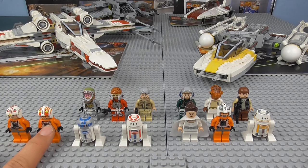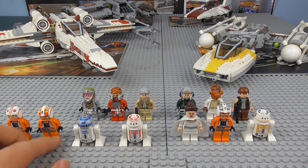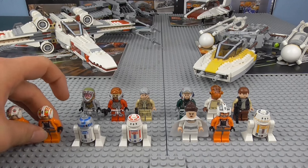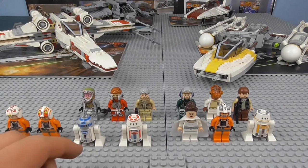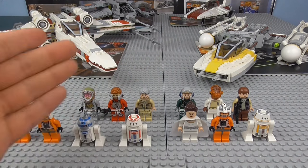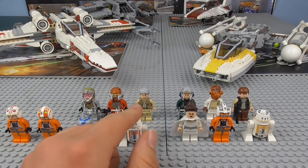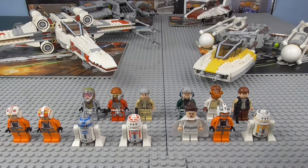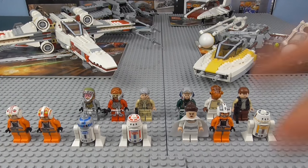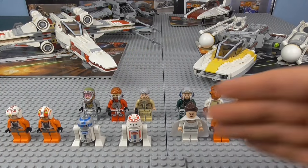You've got Luke Skywalker, and I believe the other pilot is Porkins or similar — he comes with a different helmet and face print, which is nice. R2-D2 is a version we've seen many times, though we did get a newer, better version of him. There's also another droid whose headpiece was new at the time. I'd say the X-Wing probably loses last place for minifigures — they're not bad inherently, but we've already got Luke, R2-D2, and a generic pilot, so who really cares that much.